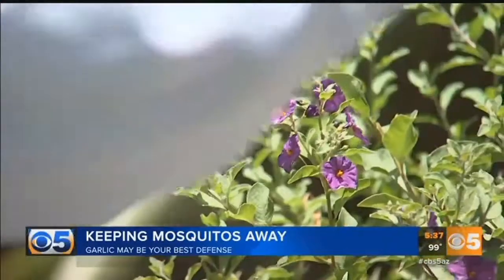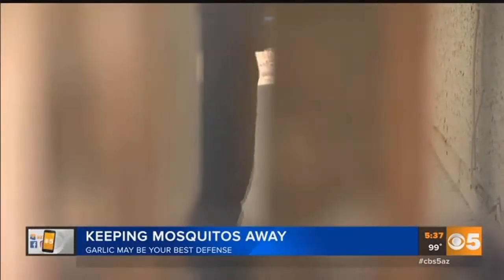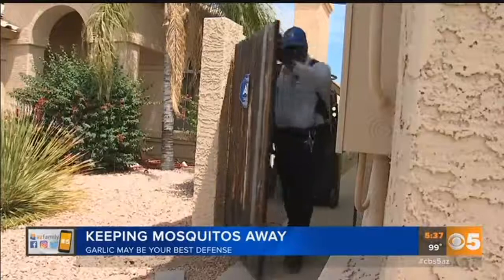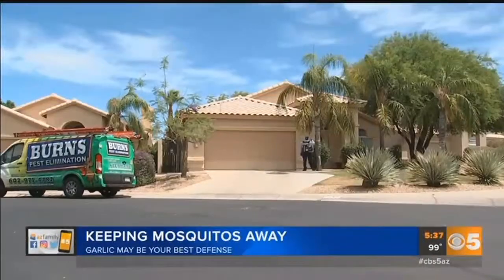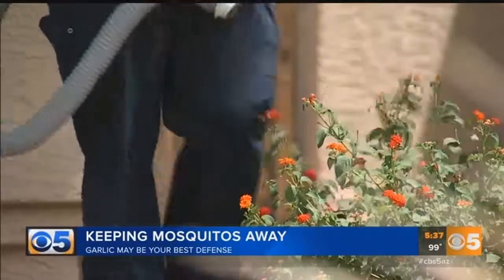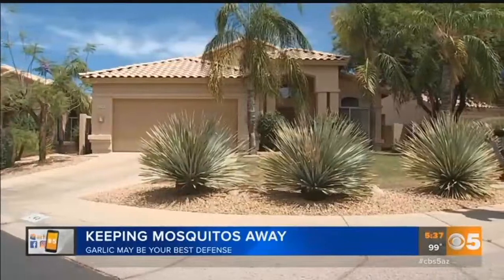It comes out as a super fine mist and then it attaches to the trees, attaches to these other devices that we're going to put it on, to the house and things, and it creates a small barrier that that insect just does not like to be around. The pesticide-free garlic mixture is highly effective, keeping mosquitoes away, and is completely safe for pets and people. The treatment won't kill the mosquitoes — it's simply designed to force the pesky insects to buzz off.